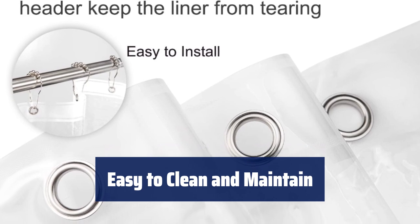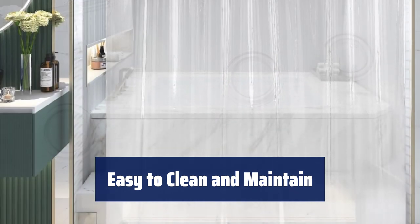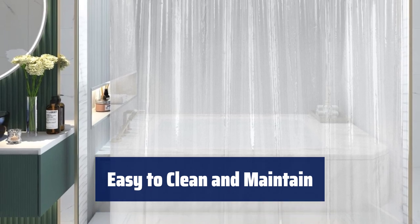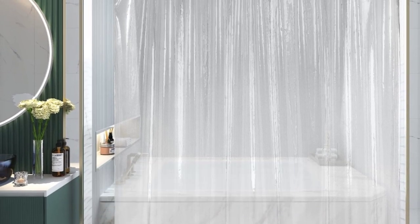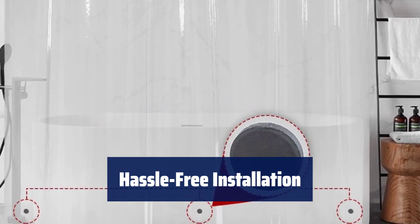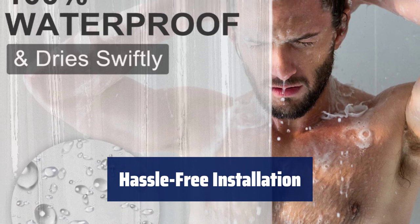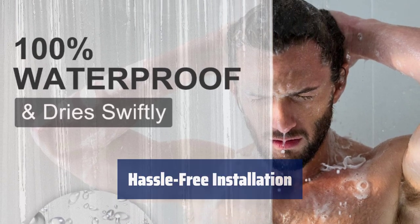Our clear shower curtain liner is easy to clean with a damp cloth and has no unpleasant plastic smell. It fits many standard-sized shower bathtubs and works with straight or curved shower rods. Installing our shower liner is hassle-free — it comes with 12 rust-resistant metal grommet holes that fit most shower curtain liner hooks, making it easy to install and long-lasting.